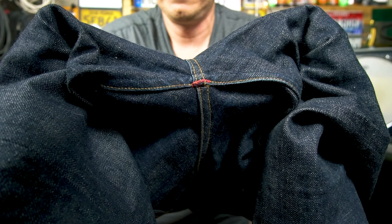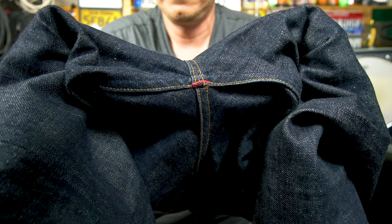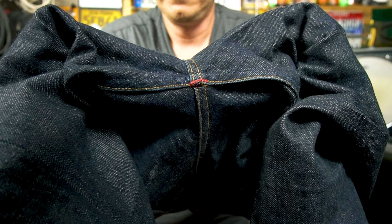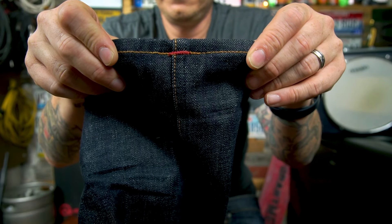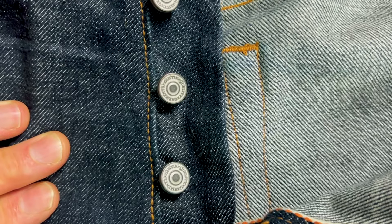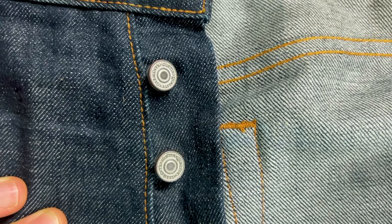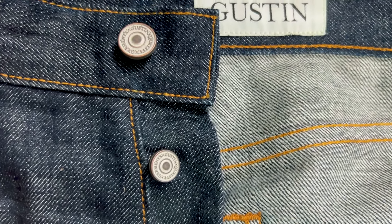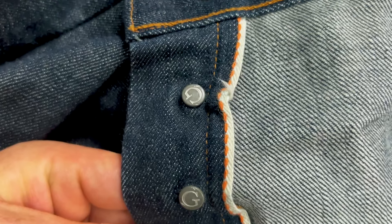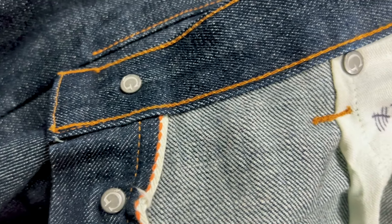Even though they have an orange selvedge ID, they're using red bar tacking to help stand out — visible mostly at the crotch area and the bottom seam, and the chain stitch inside is also red. All of the buttons along the fly and all the rivets are branded Gustin and are very heavy-duty quality. They don't feel loose or like they're going to fall off.